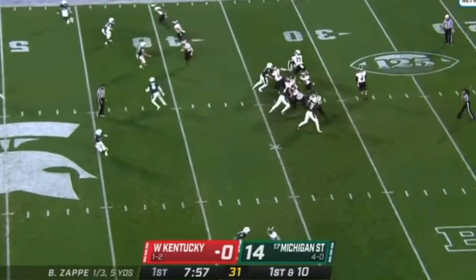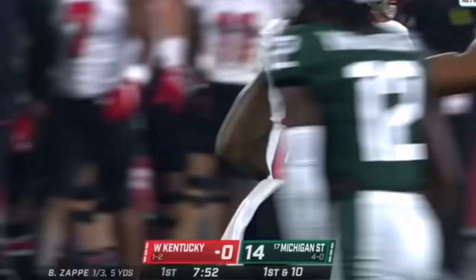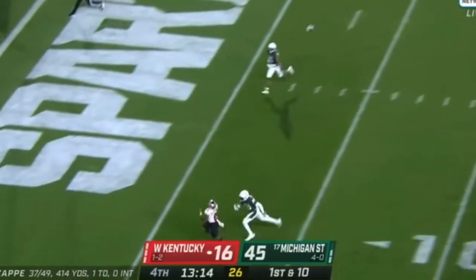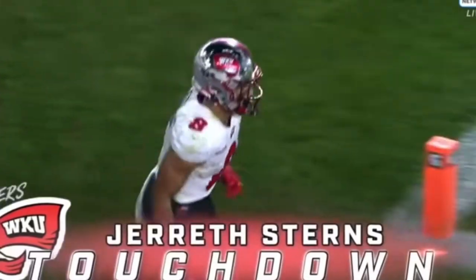Gareth Stearns got some wins. More reps he gets, the better he gets. First down for Western Kentucky, then a shot over the middle — well caught there. Discipline and strain. Zappi juggled that snap, then throws a perfect ball to the corner. Touchdown, Gareth Stearns.